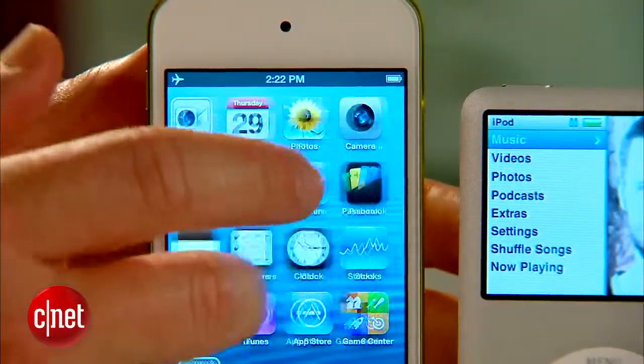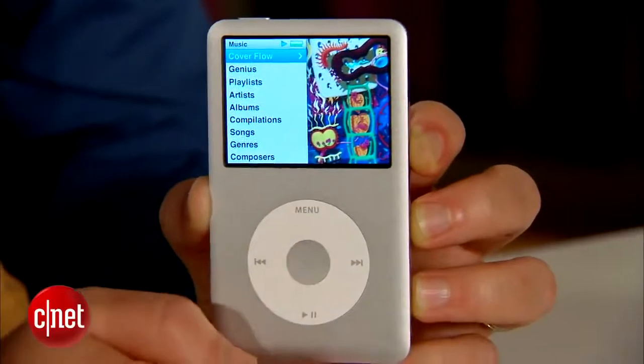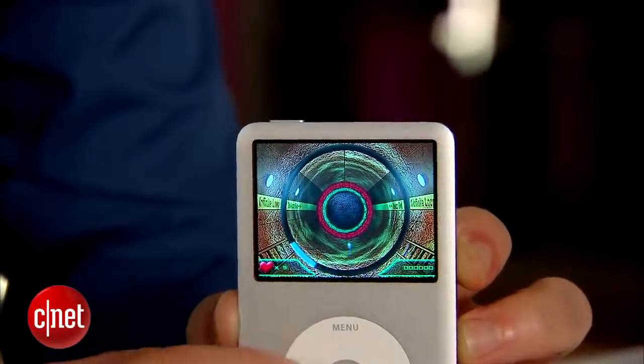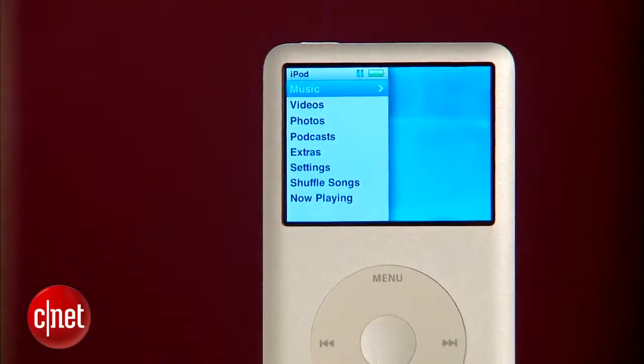You're not going to get apps on here. You're not going to get the latest and greatest games. You do get support for music playback, video playback, podcasts, photos. There are a few games on here. Plenty of ways to be entertained, but most of what you're paying for here is a great time-tested design and a ton of capacity.